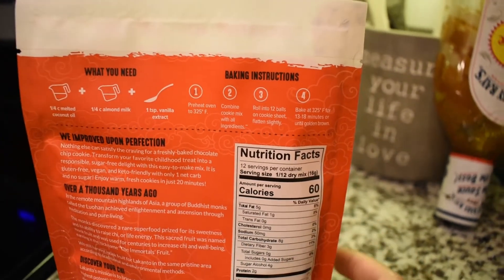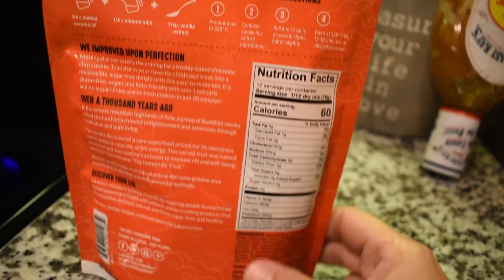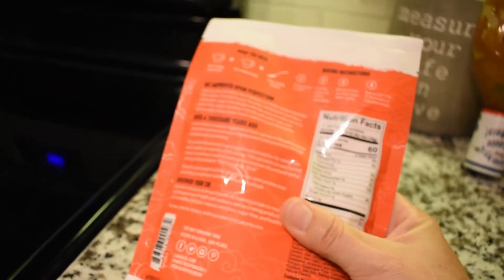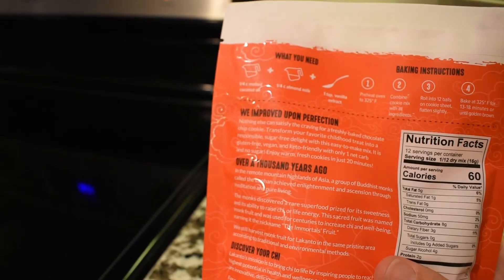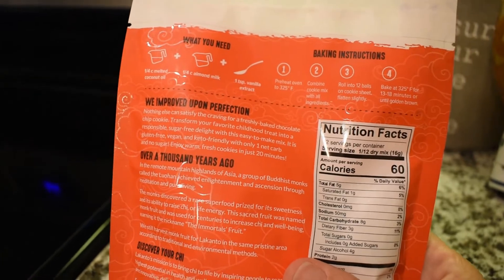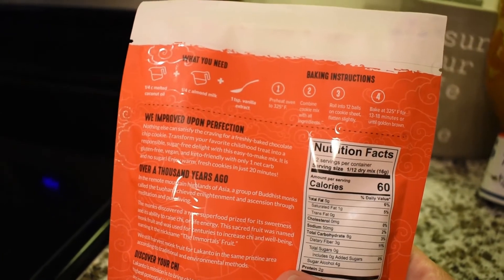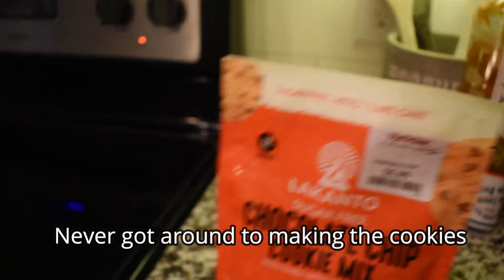This was something I picked up at TJ Maxx — it was $5.99. It's the Lakanto sugar-free chocolate chip cookie mix. One net carb, sugar-free, keto-friendly. I thought it would be nice to make these today because I want some cookies.